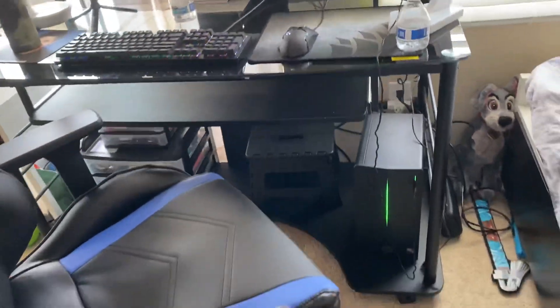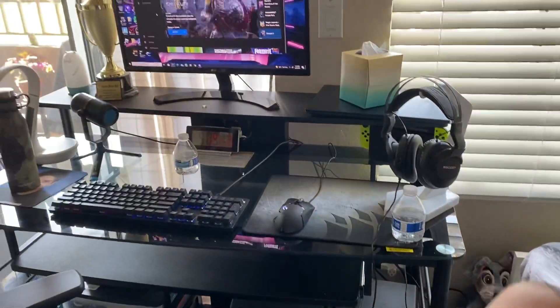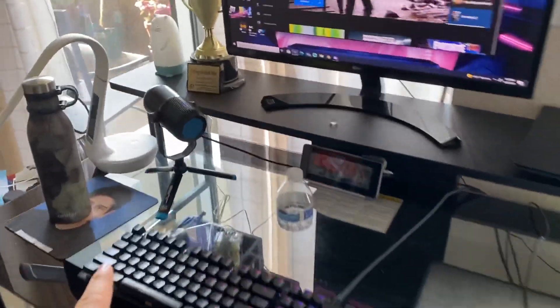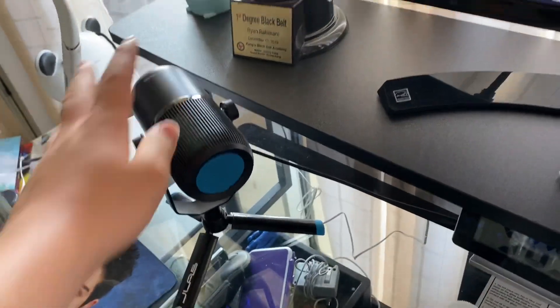That's my PC, still the same from last year. There's also a little cat thing that lights up at night, and the microphone is still the same — it's the JLab microphone.